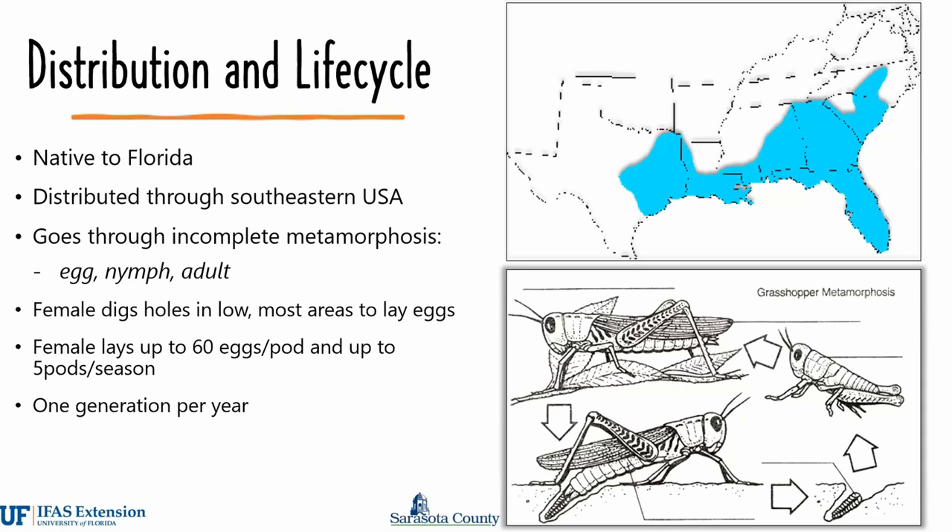They go through incomplete metamorphosis, which consists of three stages: the egg, the nymph, and the adult. The adults start showing up in April and May, and they reach their highest numbers in late summer.